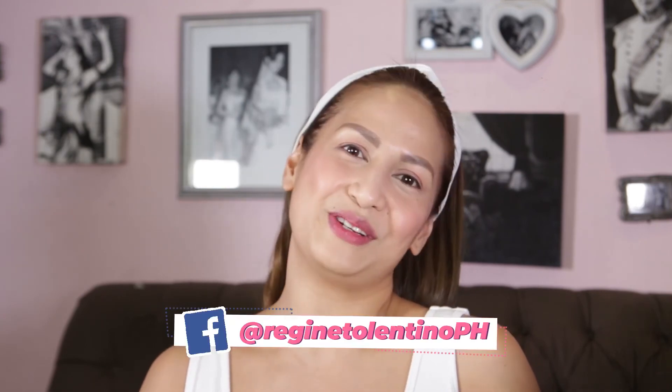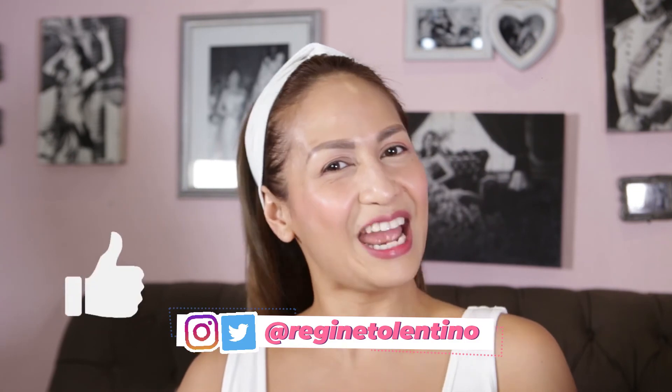Please go ahead and follow me and subscribe to my channel, check out the links below, and I hope you can hit the like button — I'd love to hear from you guys. Thank you! There's no excuse not to look fresh and beautiful every day. Always be your best!